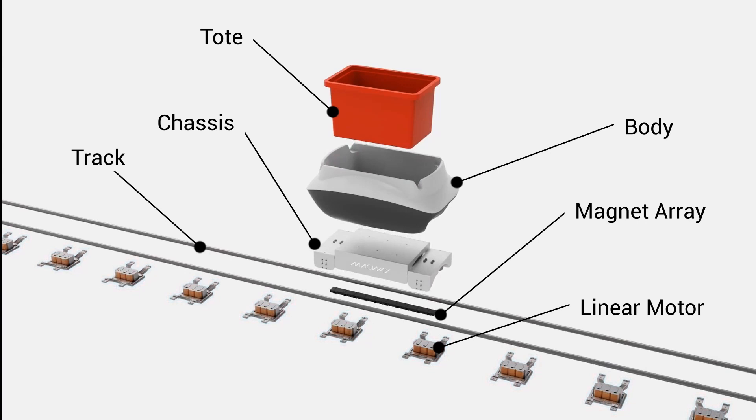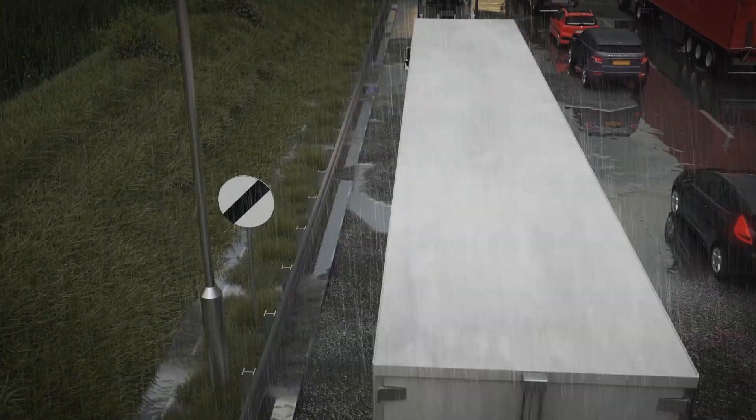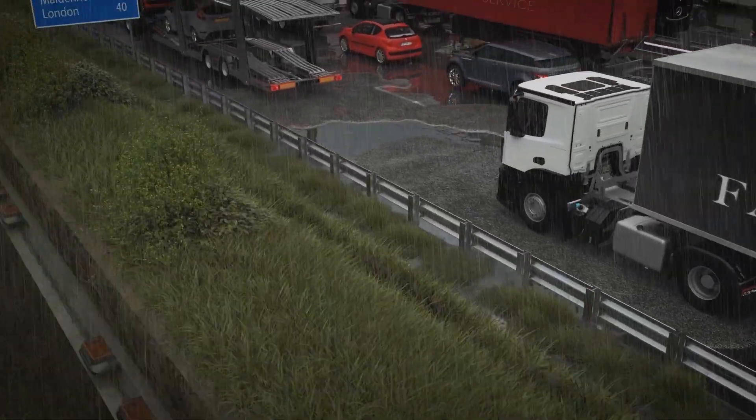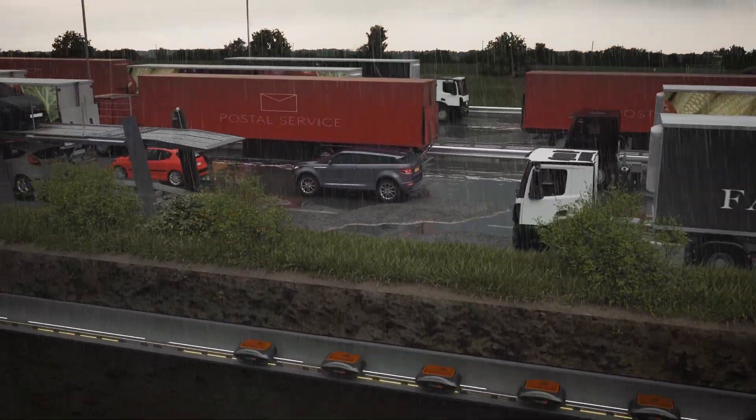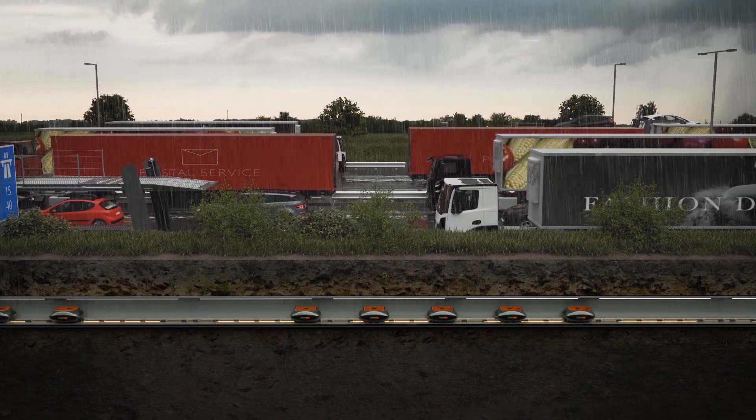The whole system fits within a pipe about one meter in diameter, which is relatively low cost to install. Because we're using proven technology combined with our patented control methods, it means that we can achieve extremely high throughput rates. One Magway pipe can deliver the equivalent of around 3,000 heavy goods vehicles worth of goods in a single day.